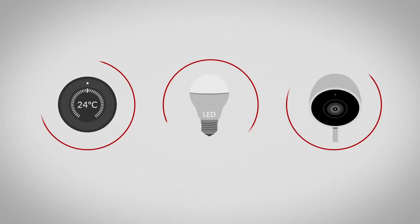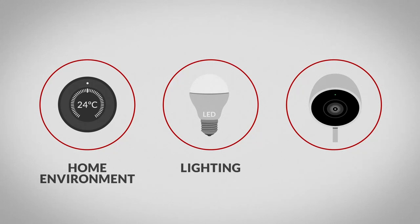For the purpose of this video, we're checking out some popular areas: home environment, lighting, and security.